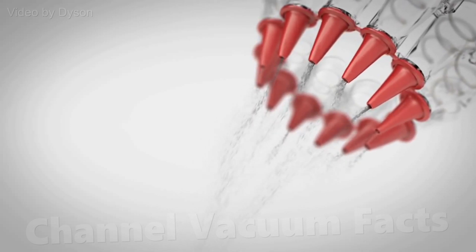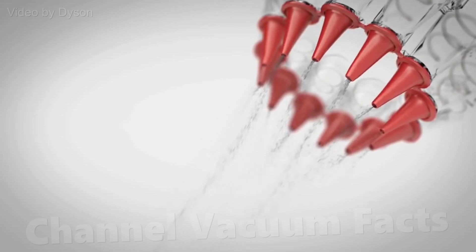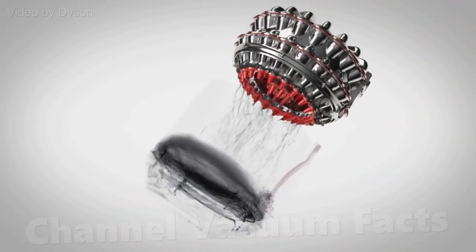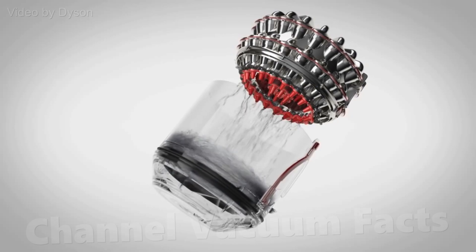In this video, I decided to look qualitatively at the cyclonic filtration of three different Dyson machines to try and understand how good kinetic filtration really is, and why it might not be on the latest handheld cleaners.